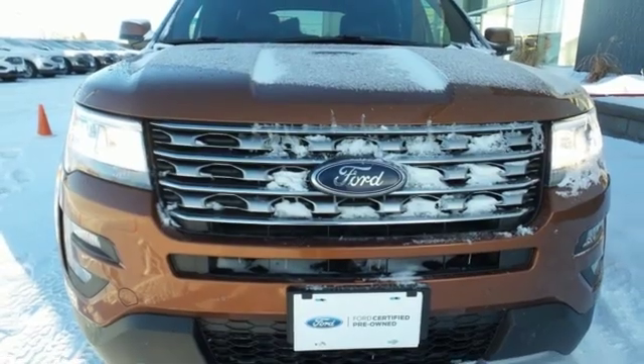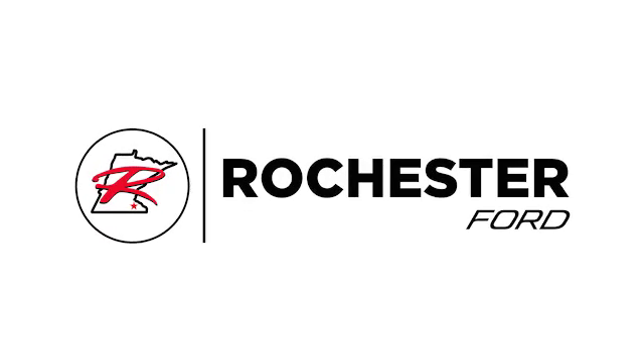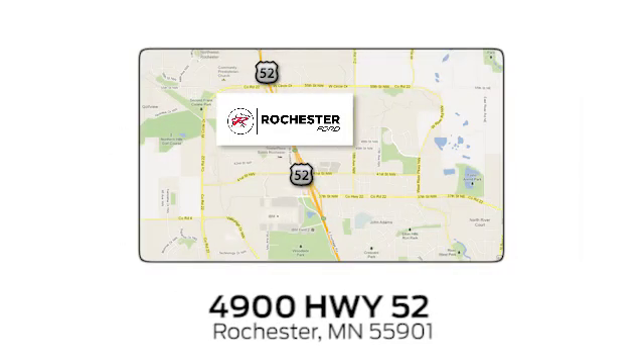Stop in for a test drive and make it yours today. Experience the difference at Rochester Ford. We're conveniently located between 41st Street and 55th Street Northwest on Highway 52 in Rochester, Minnesota.